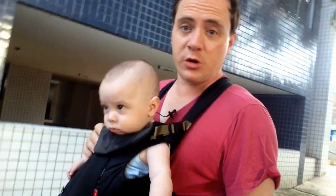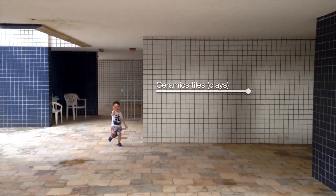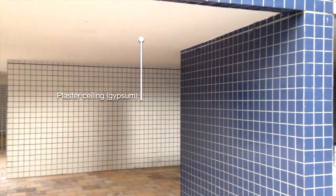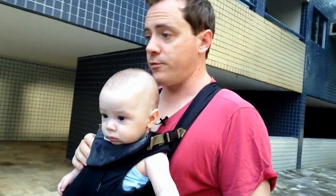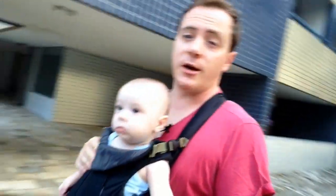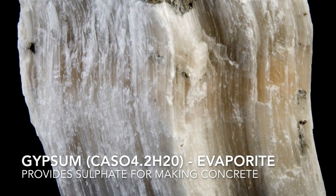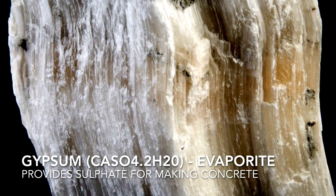Everything here is based on geology in some way — from the building itself, which uses raw materials from the rocks, processed somehow, to the floor I'm walking on, which has a large component of gypsum. Gypsum is a sedimentary rock that forms in high evaporation environments.